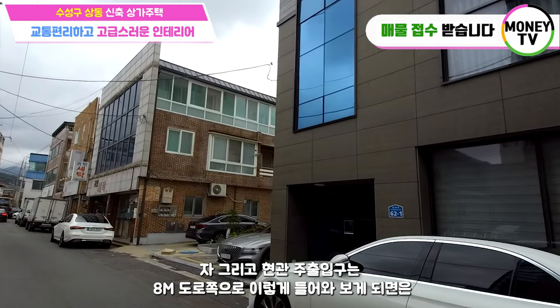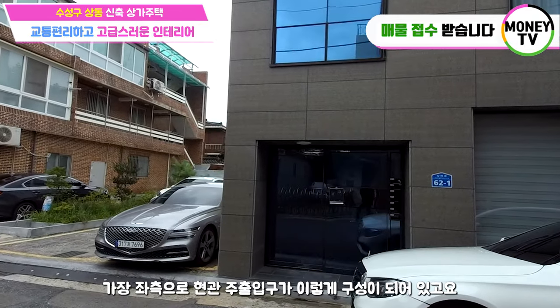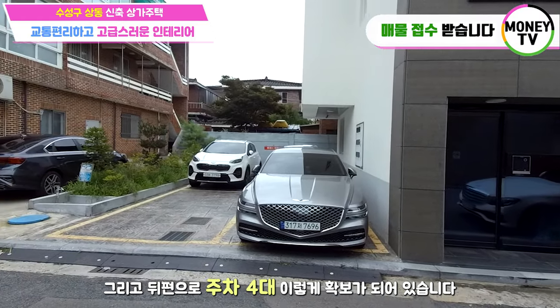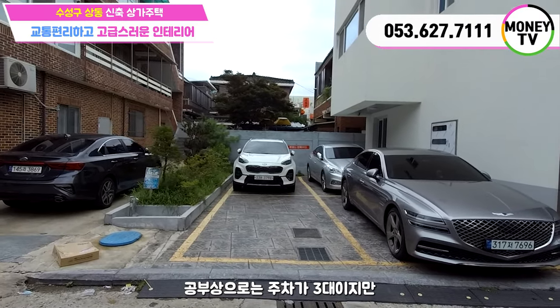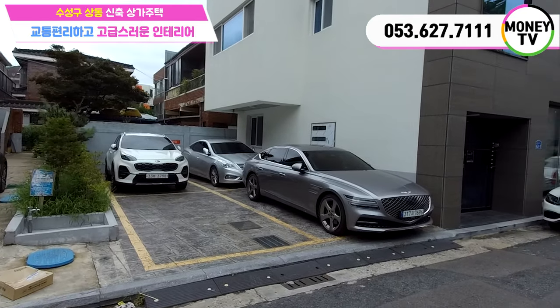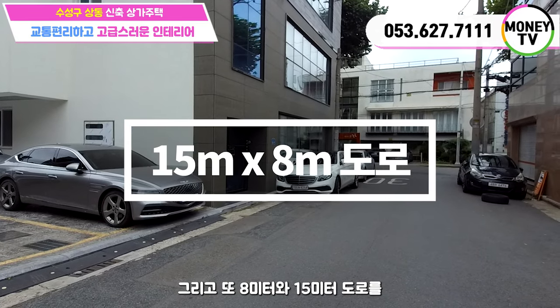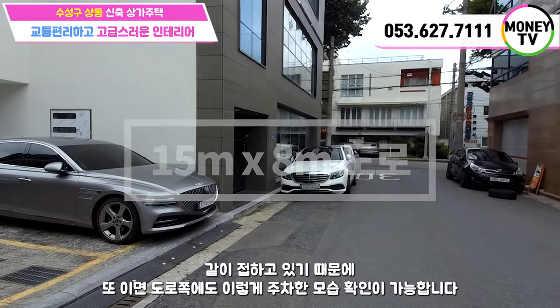현관 주출입구는 8m 도로 쪽으로 들어와 보면 가장 좌측으로 현관 주출입구가 이렇게 구성이 되어있구요. 그리고 뒤편으로 주차 4대가 확보되어있습니다. 공부상으로는 주차가 3대이지만 현재 주차 4대로 되어있고, 8m와 15m 도로를 같이 접하고 있기 때문에 이면 도로 쪽에도 주차가 가능합니다.